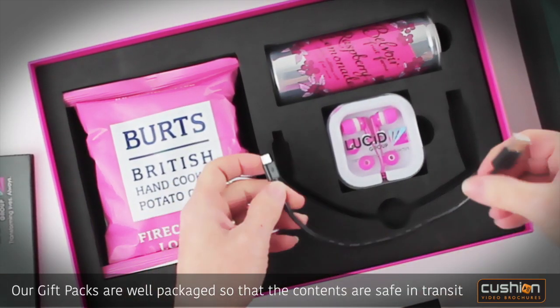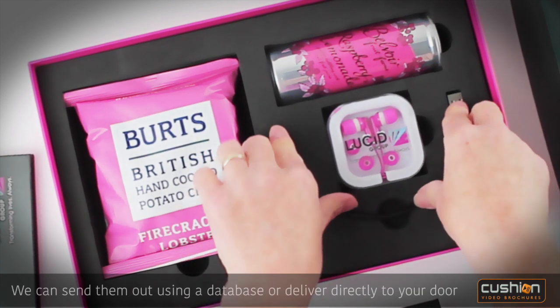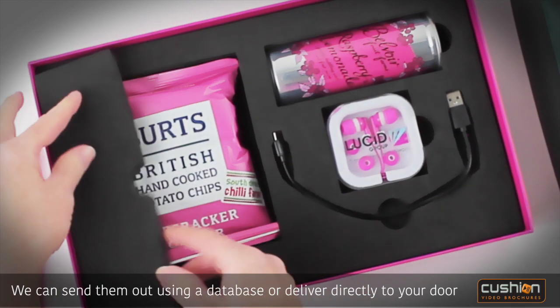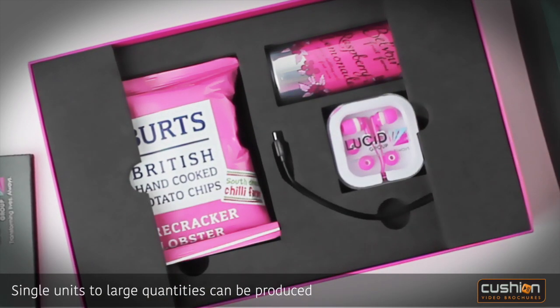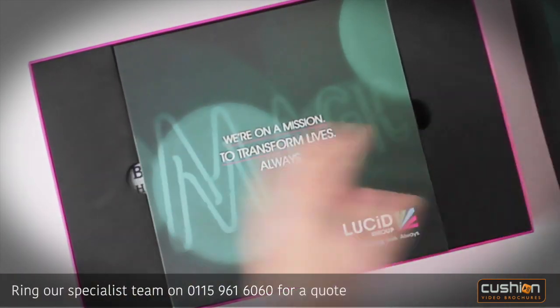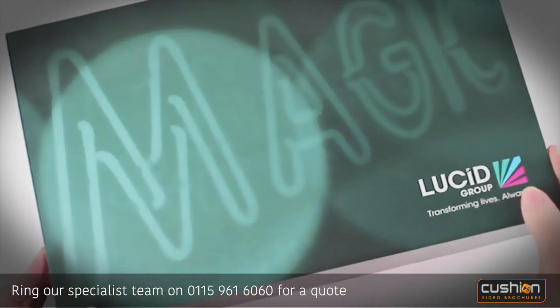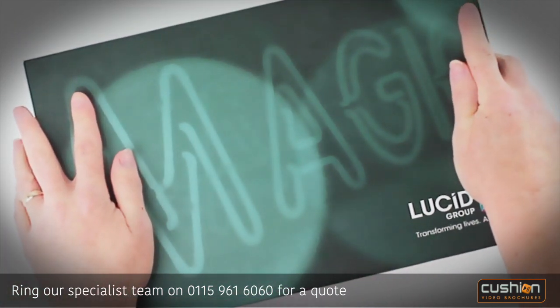Our gift packs are well packaged so that the contents are safe in transit. We can send them out using a database or deliver directly to your door. Single units to large quantities can be produced. Ring our specialist team on 0115 961 6060 for a quote.